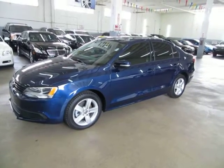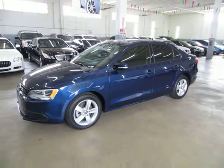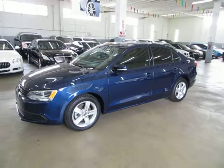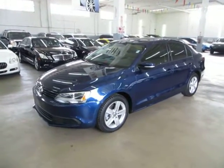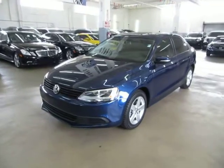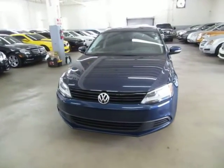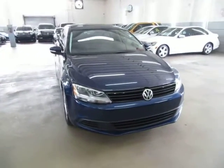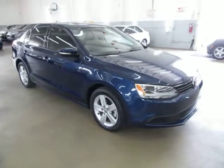Up for sale at VehicleMax is a beautiful 2012 Volkswagen Jetta sedan TDI — turbo diesel injection. It's metallic blue on the outside with black leather interior, a factory power moonroof, aluminum wheels, and nearly brand new tires. It has only 61,000 miles, a clean title, and qualifies for Carfax's buyback guarantee as well as an extended warranty.